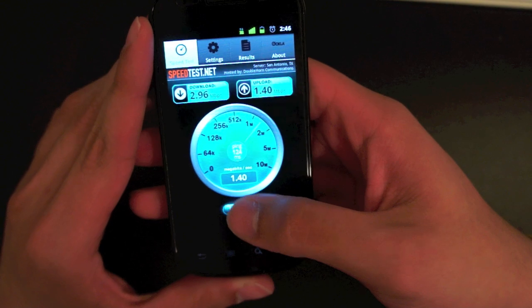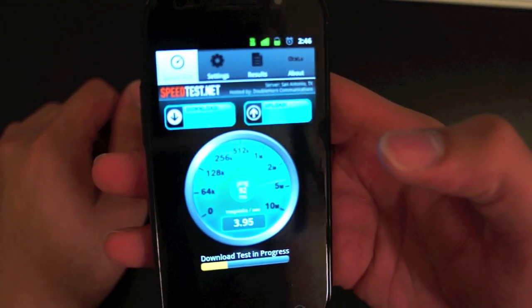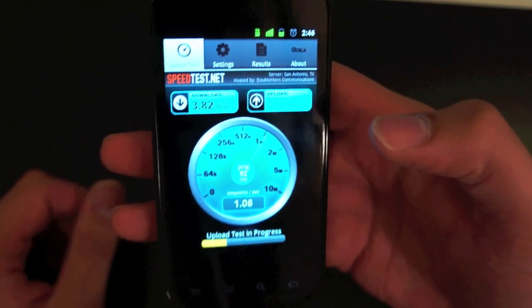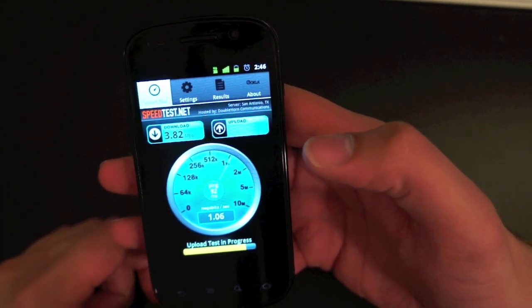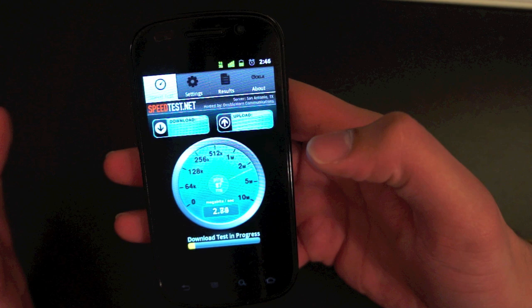We'll do two more tests for consistency. There we go again — almost 4 megabits download. Again, insane speeds. I can't believe I'm getting these. I do have full bars of 3G in my house and these are great speeds. Let's try one more time just to make sure it's not a fluke.